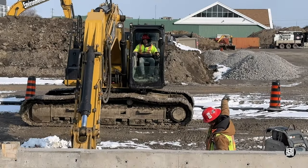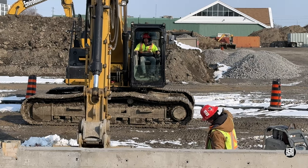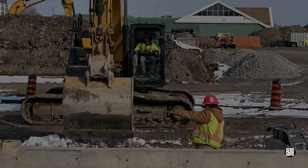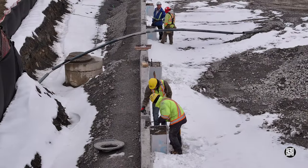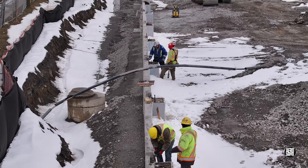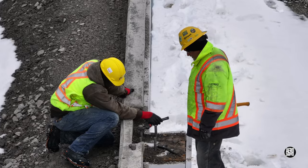Besides the major efforts, there are always small tasks to be fulfilled, like this one on the south side. Another small but important task on the south side is freeing up the threads on what are likely to be support pillars for vertical columns.